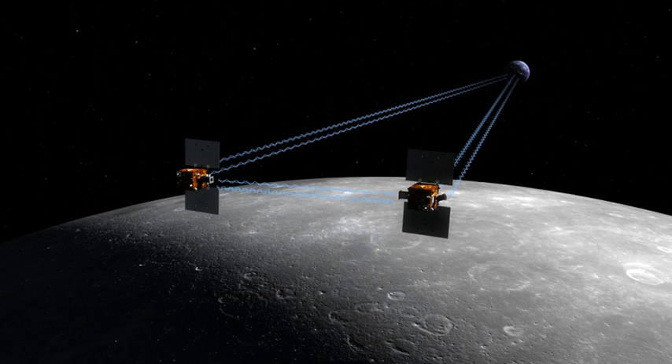The two small spacecraft GRAIL-A and GRAIL-B were launched on 10 September 2011 aboard a single launch vehicle, the most powerful configuration of a Delta II, the 7920H-10. GRAIL-A separated from the rocket about nine minutes after launch, GRAIL-B followed about eight minutes later. They arrived at their orbits around the Moon 25 hours apart.